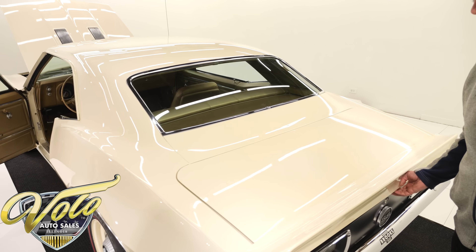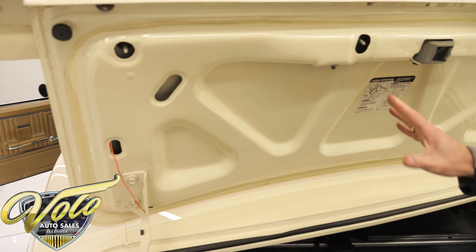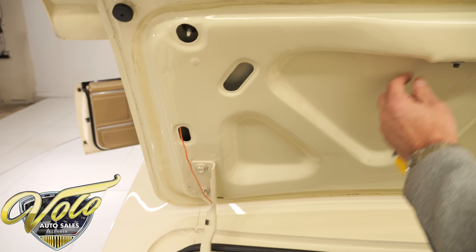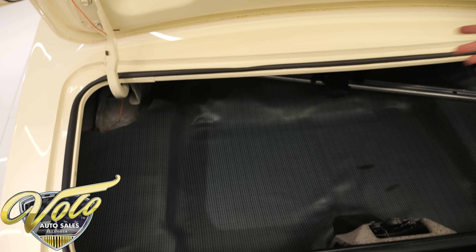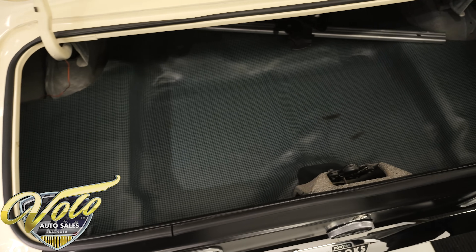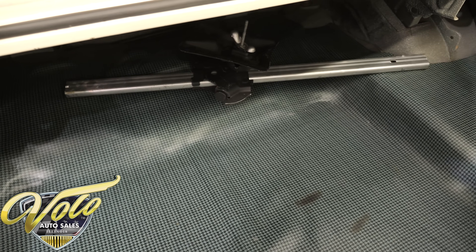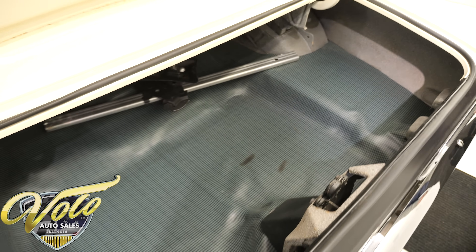I bet you it's a nice clean trunk compartment. Painted real smooth and glossy. Has the sticker, has a wire running up to a trunk light. The GM logo is painted nicely. Weather strip is replaced. Inside is all clean metal with a nice spatter finish. Has the mat, has a complete jack assembly, but no spare tire — so that's something you'll have to find for it.